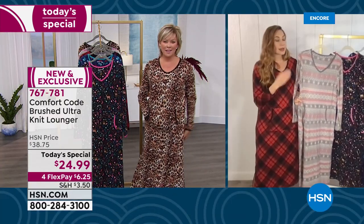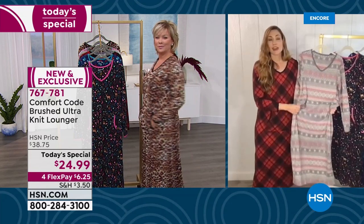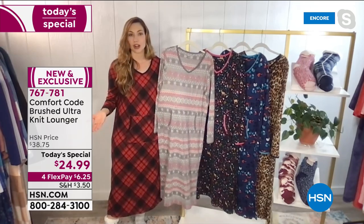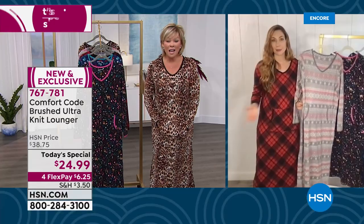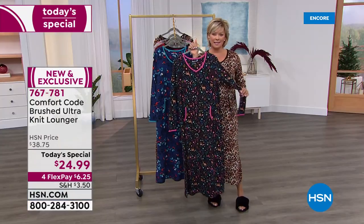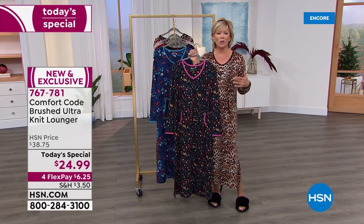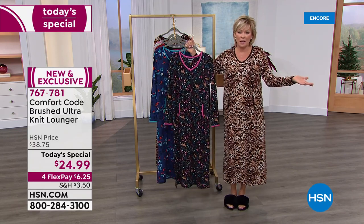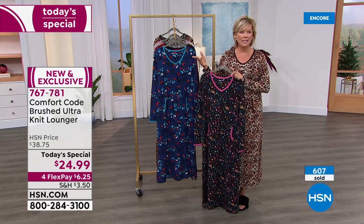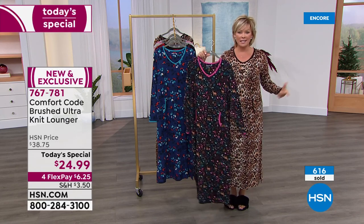We are experts in layering and premium fabrication with attention to detail and amazing construction. One of the great things about this — you have that luxurious hand feel, this luxurious fabrication, and you can wash and dry it easily. The brushed knit is amazing, so soft. It's not a heavy night shirt — you can wear this to sleep. One customer review called it a very elegant evening nightgown.